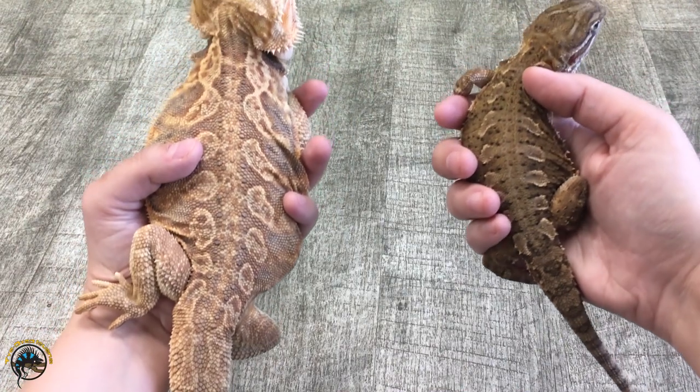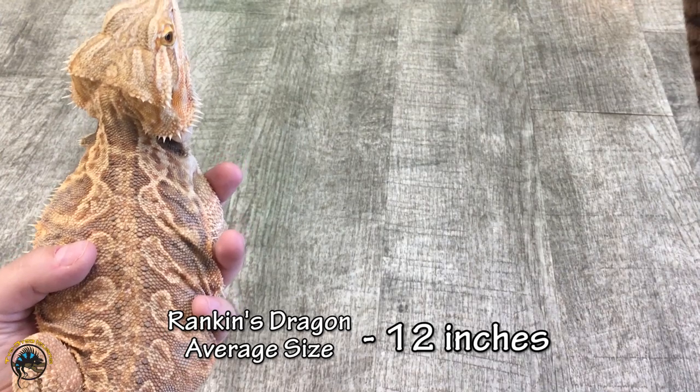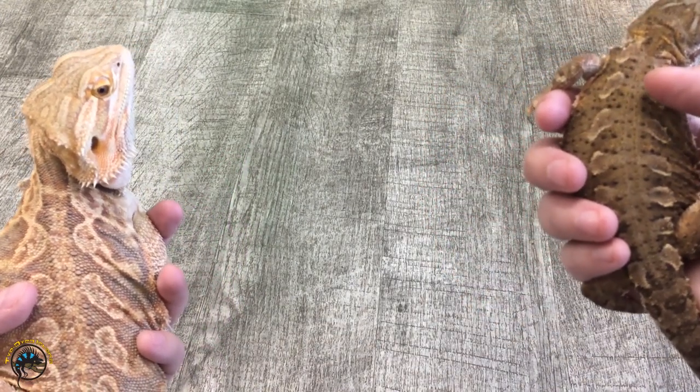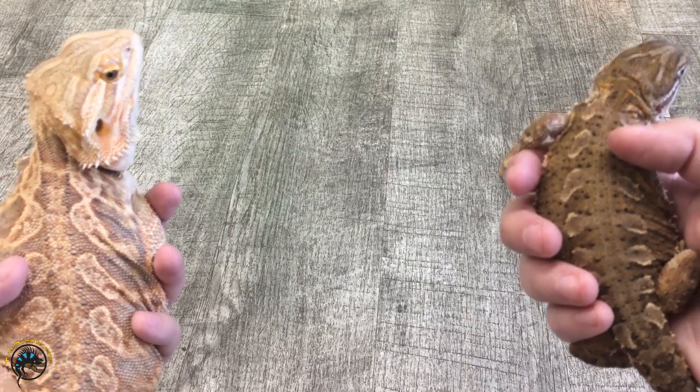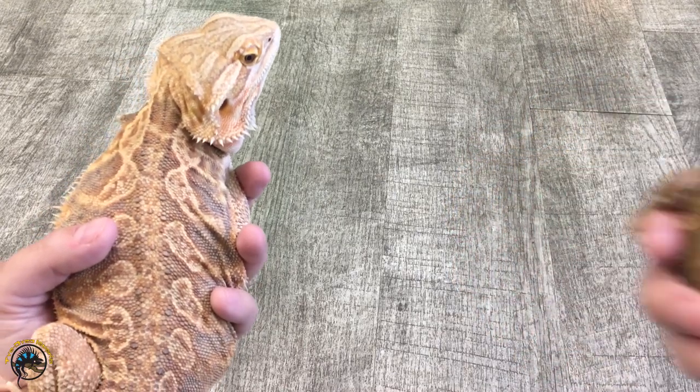The Rankin's Dragon only gets to be about 12 inches long maximum, and this one I'd say is a little bit shorter than 12 inches. 12 inches would be the maximum, the biggest example you would get.